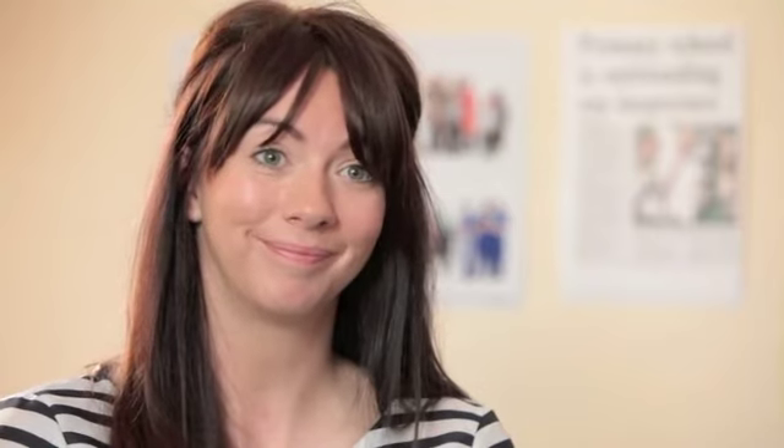The One Page Profiles are really invaluable in supporting a smooth transition from nursery to reception. It really helps us get to know each child, and we just feel so equipped for September — ready to hit the ground running and ensure that everybody is happy and secure in school.